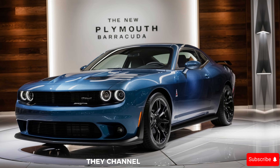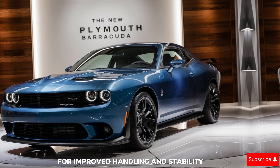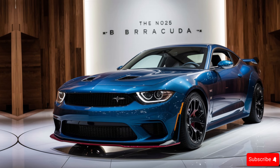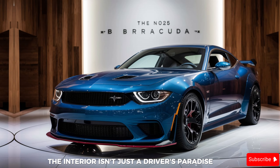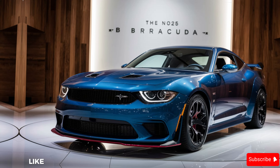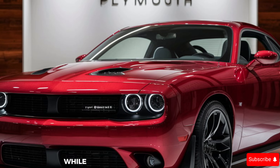But the Barracuda isn't all show. The sculpted lines along the body aren't just for aesthetics — they channel airflow for improved handling and stability. It's a true predator poised to pounce. The interior isn't just a driver's paradise, it's a luxurious den. High quality materials like leather and alcantara create a premium feel.